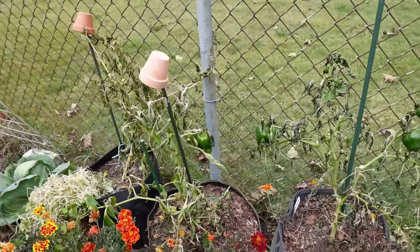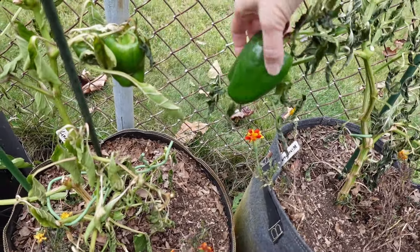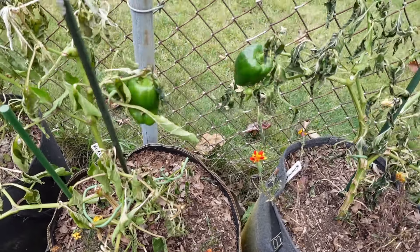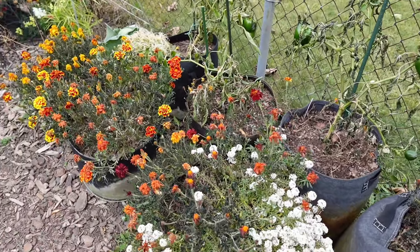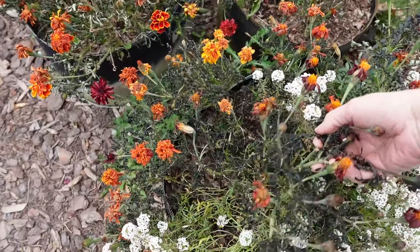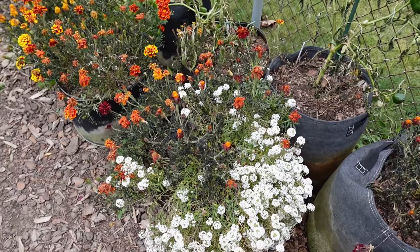Even these peppers that I didn't pick — I kind of left a couple sometimes because you never know — actually that's not too bad, they're still pretty firm. We'll see. I've got two big bags of them though. Marigolds — I'm kind of surprised that these did get hit so hard, just because marigolds are usually fairly frost tolerant.